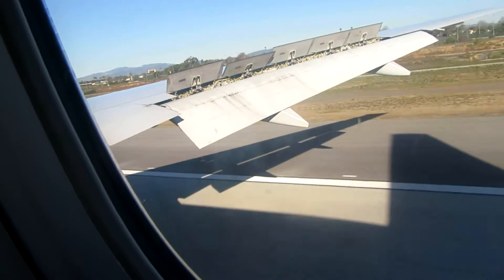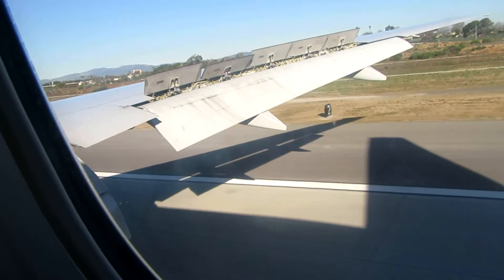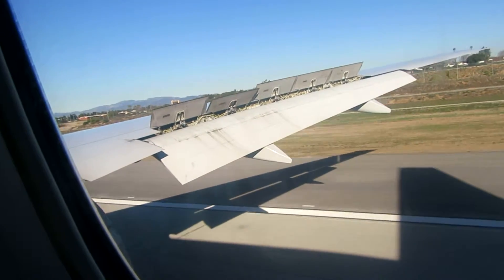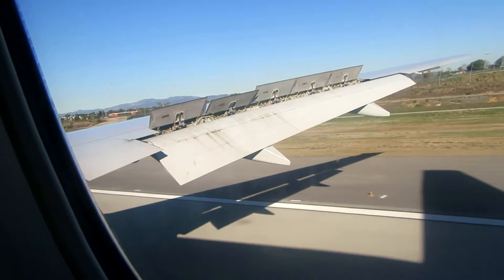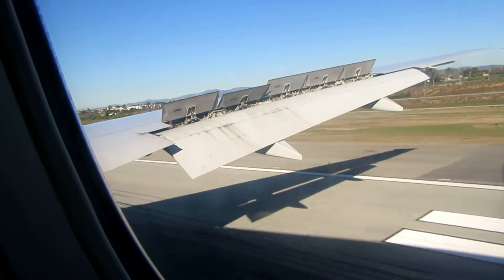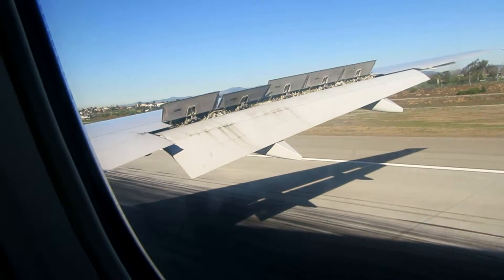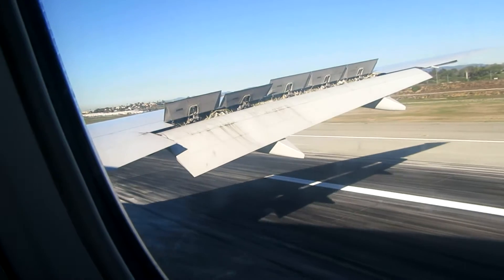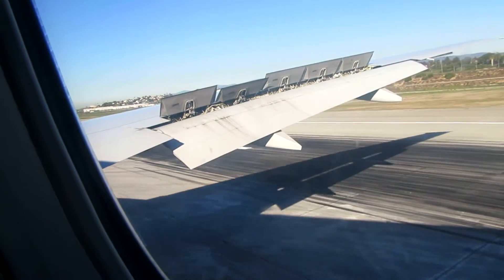Ladies and gentlemen, it's our pleasure to welcome you to the Los Angeles International Airport, where the local time is approximately 9:15am. Today's date is January 28th. Please remain seated with your seatbelt fastened and keep the aisle clear of carry-on bags until we are parked at the gate and the seatbelt sign has been turned off.